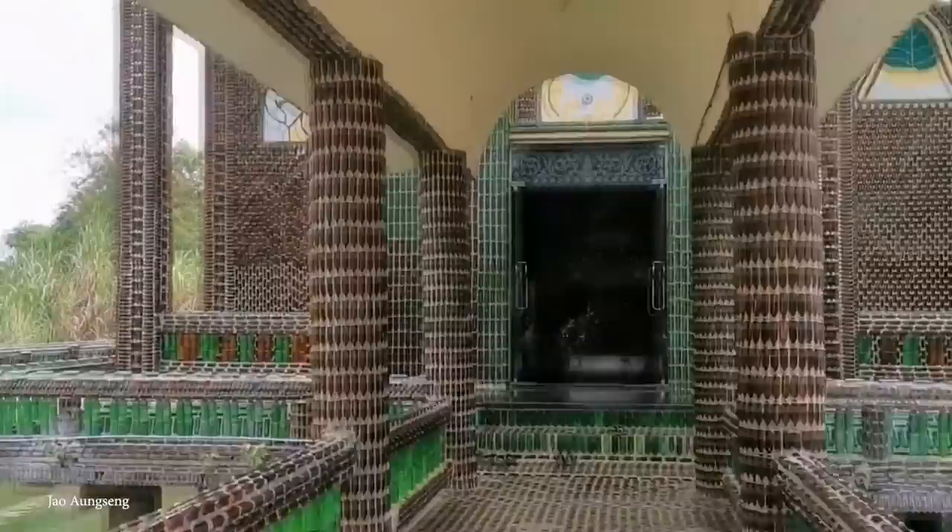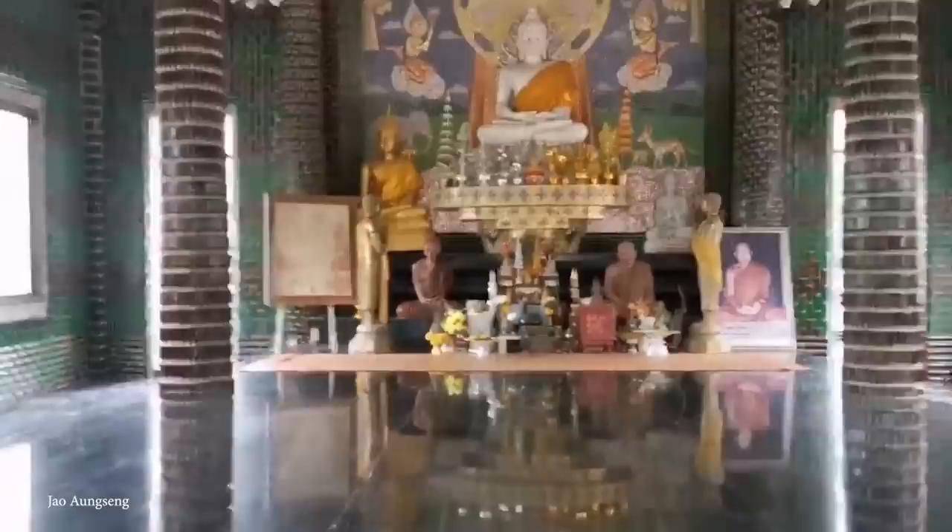Even the caps were used to make mosaics around the grounds. Since then, they've gone on to build a further 20 structures in the same way, with bottles being sent from around the world and even donated by the Thai government. There's also now a crematorium, several prayer rooms, bungalows, a water tower, and bathrooms for visitors, and the site is often heralded as one of the best examples of sustainable architecture in the world. As of 2009, more than one and a half million bottles had been used in construction, and it's now more commonly known as the Temple of a Million Bottles.